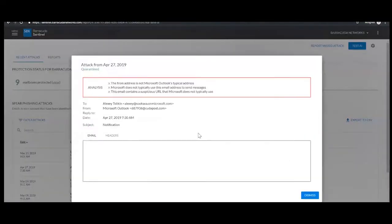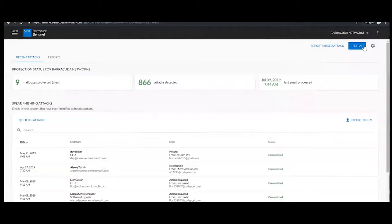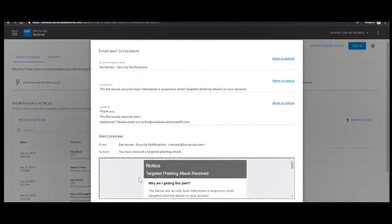We can control how each individual mail message is treated — whether it's sent to junk, deleted, or — not highly recommended — left in the inbox. We can also send a notification to the administrator looking at these alerts. The end user gets a customized alert, and you can customize this as you see fit — for example, branded as 'MSP XYZ' so users recognize it's coming from IT.